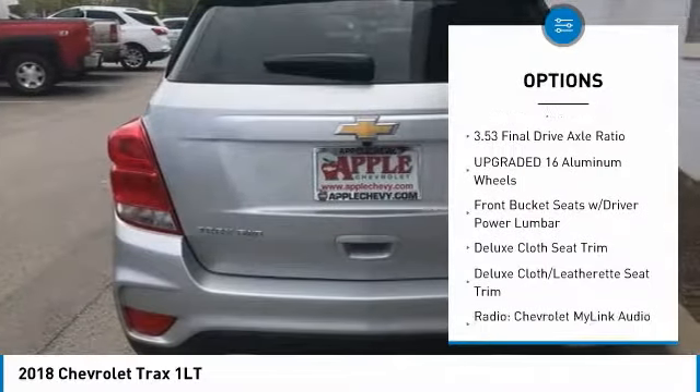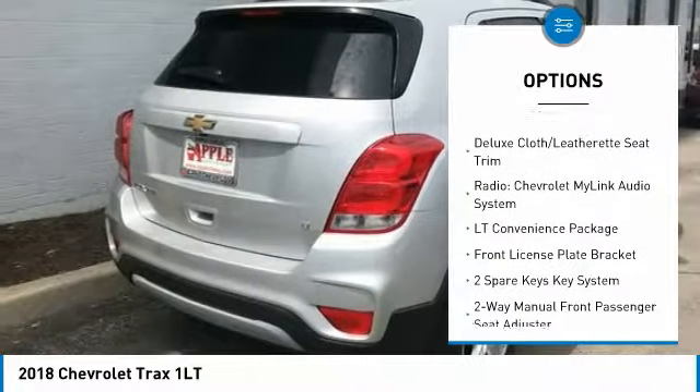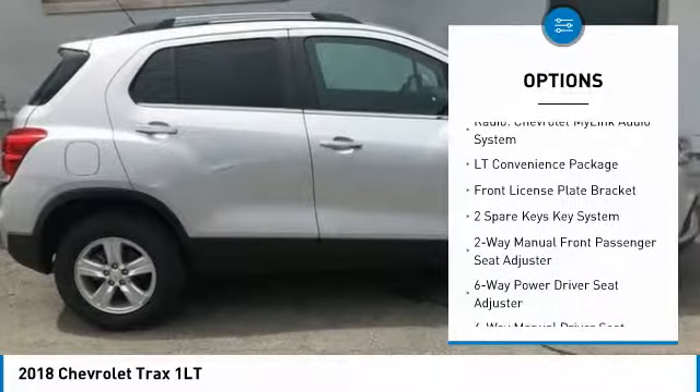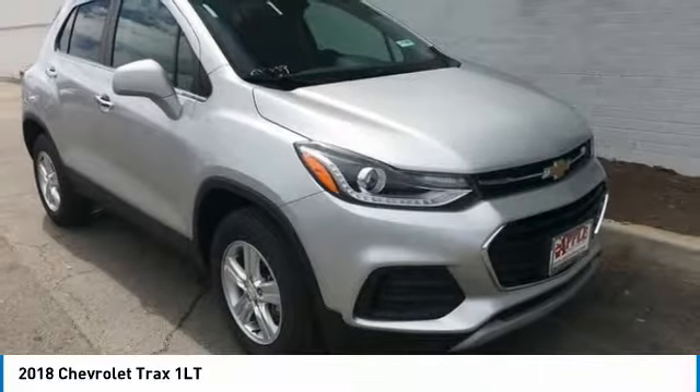Heated seats, dual airbags, air conditioning, power steering, four-wheel disc brakes, keyless start, power windows, compass, electronic stability control, security system.